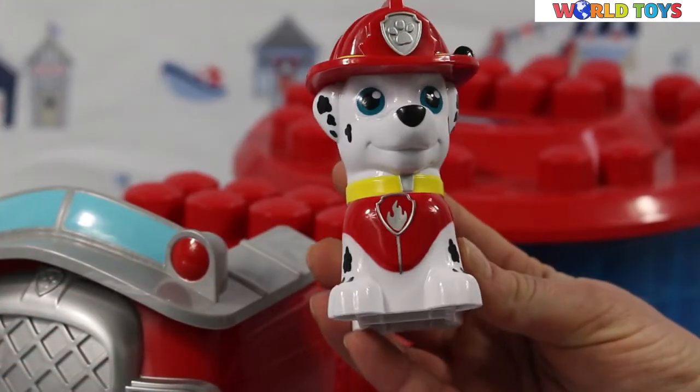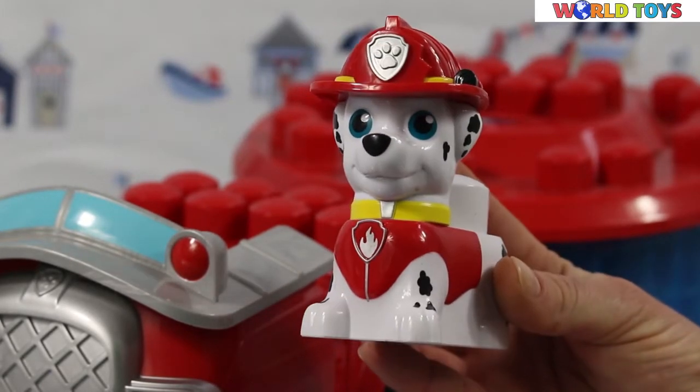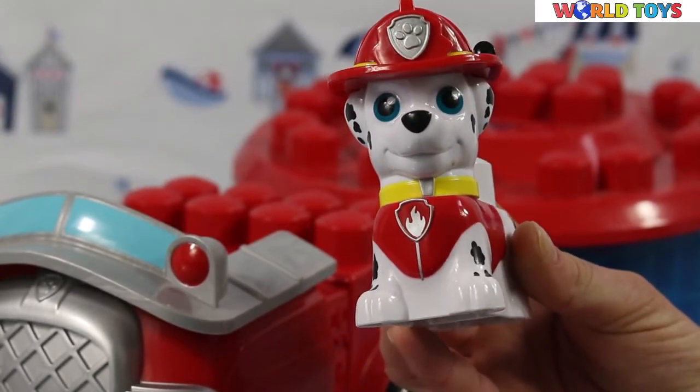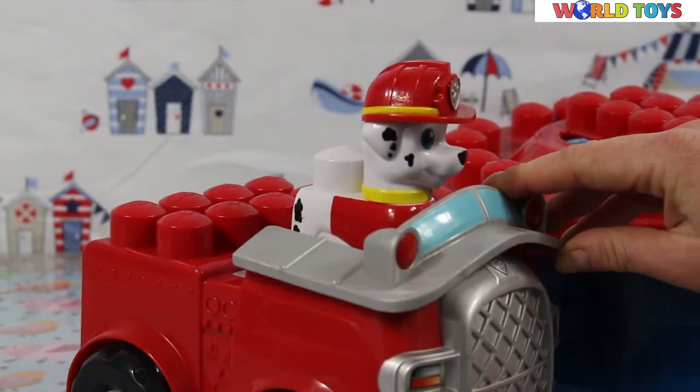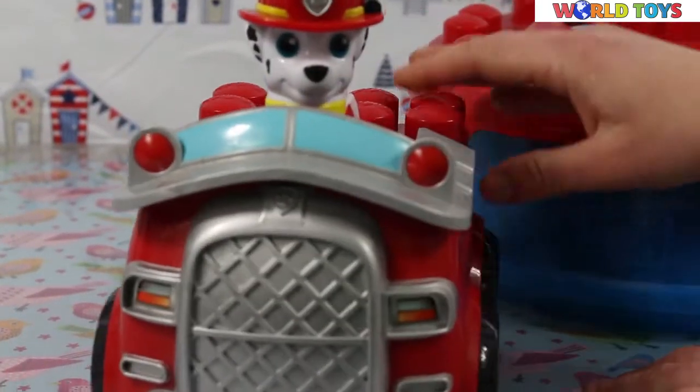The Paw Patrol dog is a really funny looking puppy. Look at him and his helmet. Such a brave doggy. This set is a perfect beginner set for small kids.